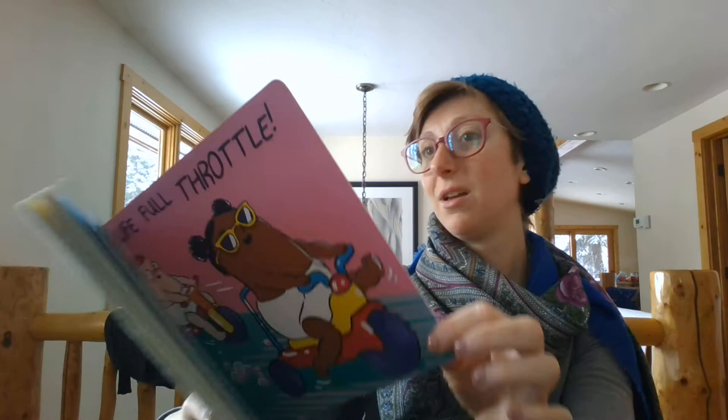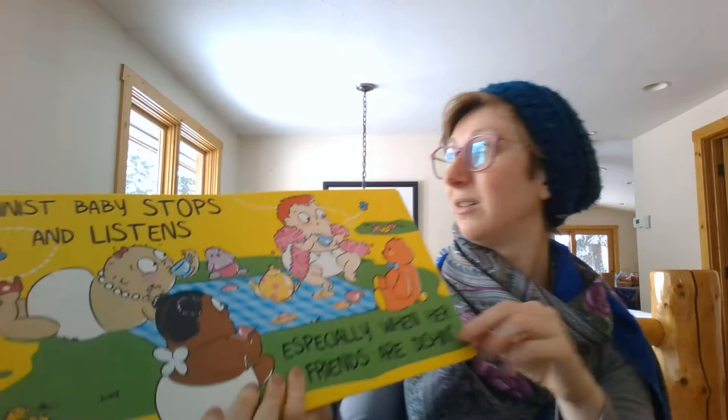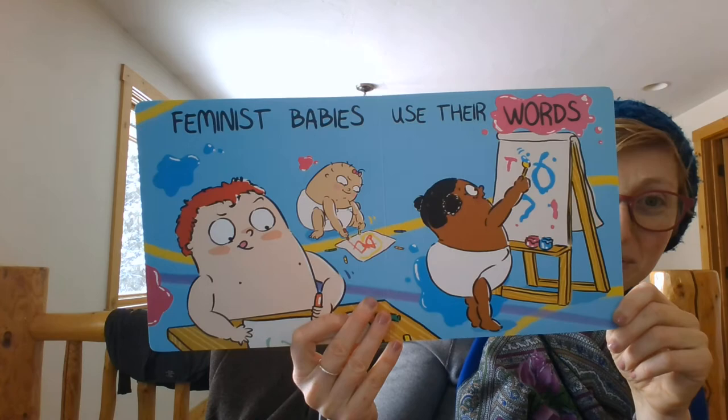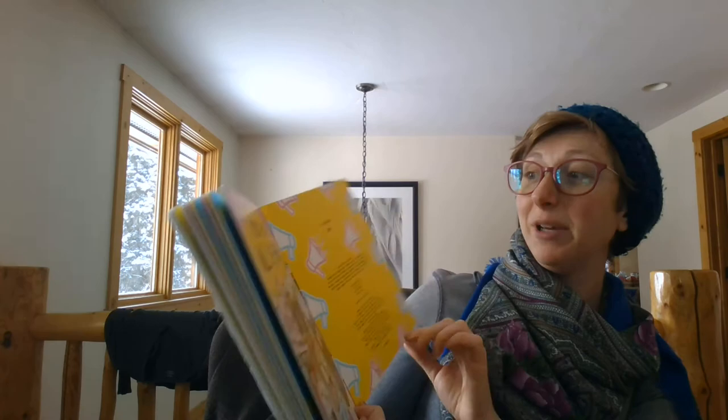Feminist baby stops and listens, especially when her friends audition. And this book is also fun because it has lots of words that may not be encountered in everyday language. Feminist babies use their words. Feminist babies will be heard. And that is the end of Feminist Baby Finds Her Voice.